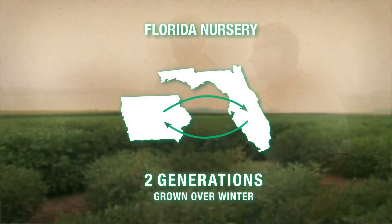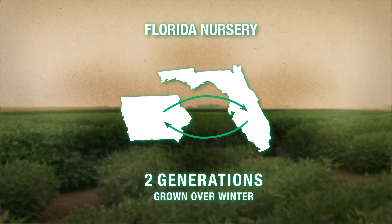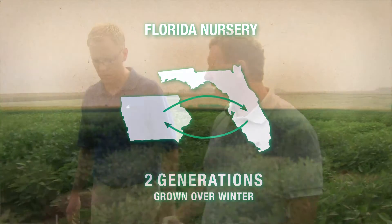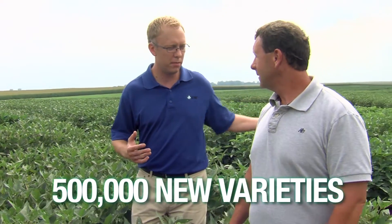We've got a nursery we're working in Homestead, Florida. We'll take that seed and send it to Homestead, plant it in November, re-harvest it in February, replant it, and bring the seed back here in May. We're going to have bulk populations — four to five hundred thousand bulk populations from this cross seed. So you've got half a million new varieties derived just from the crosses made a year ago.